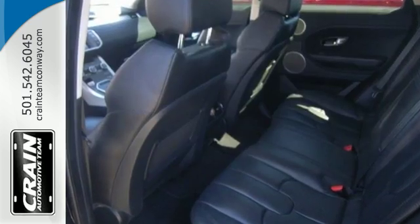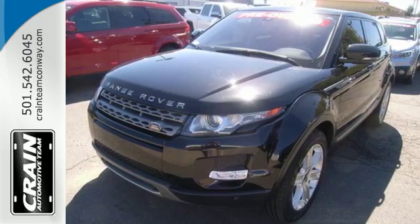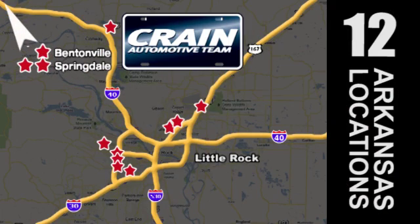Take this fun-to-drive Range Rover Evoque for a spin today. Visit us anytime at craneteam.com. The Crane Team's got them! Craneteam.com.